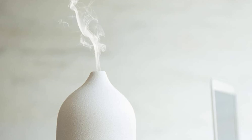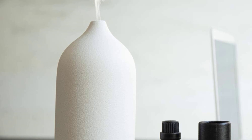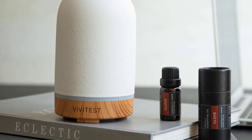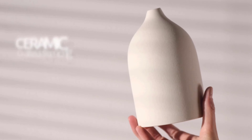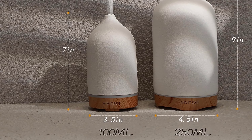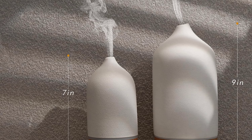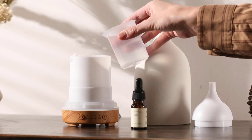Vividus has been in the aromatherapy game for over 15 years, and it shows. The standout feature is its ultrasonic technology, which breaks down water molecules into tiny 0.1 to 5 micron diameter nano-scale cold fog, ensuring the aroma is dispersed evenly into the air, creating an oasis of fragrant tranquility. Plus, it generates negative ions for a breath of fresh air.